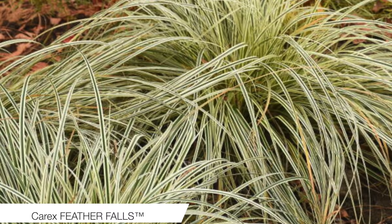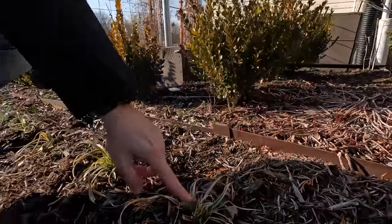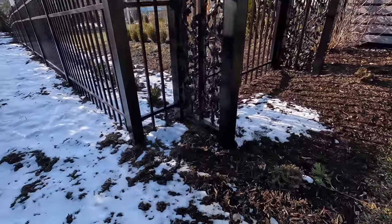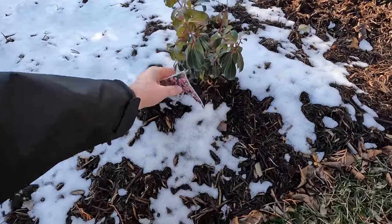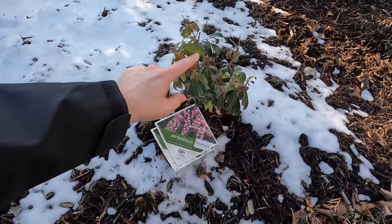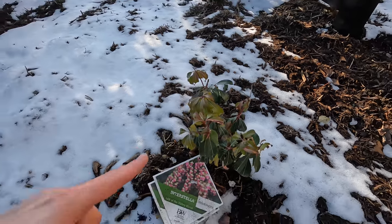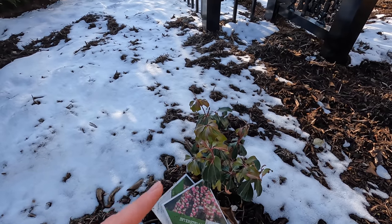Otherwise the garden is looking pretty good for this time of year. The Feather Falls Carex you can see along this path is a newer variety — it's looking really good and still evergreen, though you can see some damage from bunnies munching on it too. We're in front of the arbor where I'm putting a rose this spring — I've already ordered it and I'm saving that for a separate video. My evergreen lily of the valley shrub — this one is called Interstellar — is really beautiful and evergreen. It's had a little bit of damage but I think that may have been how it was trimmed at the nursery. It may take a couple years to get going, but it's pretty flexible in its light conditions, so I think this will be a really good spot.